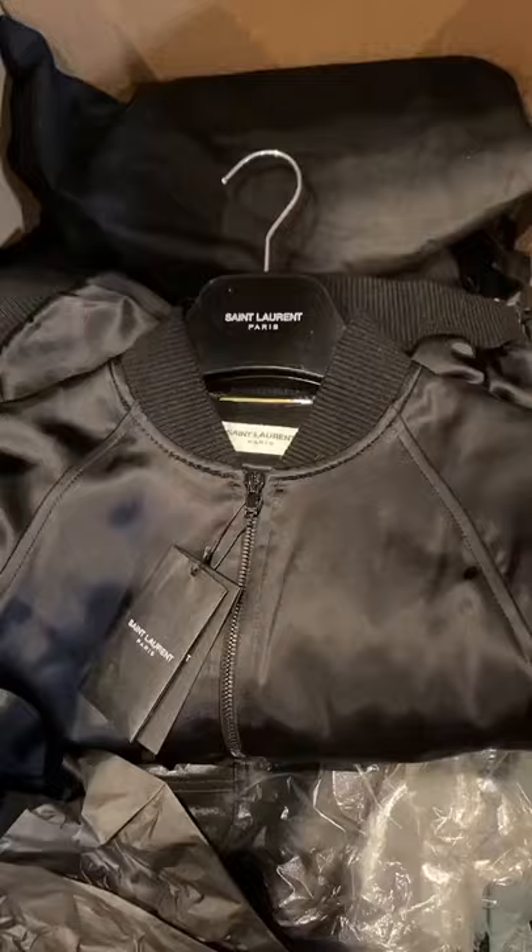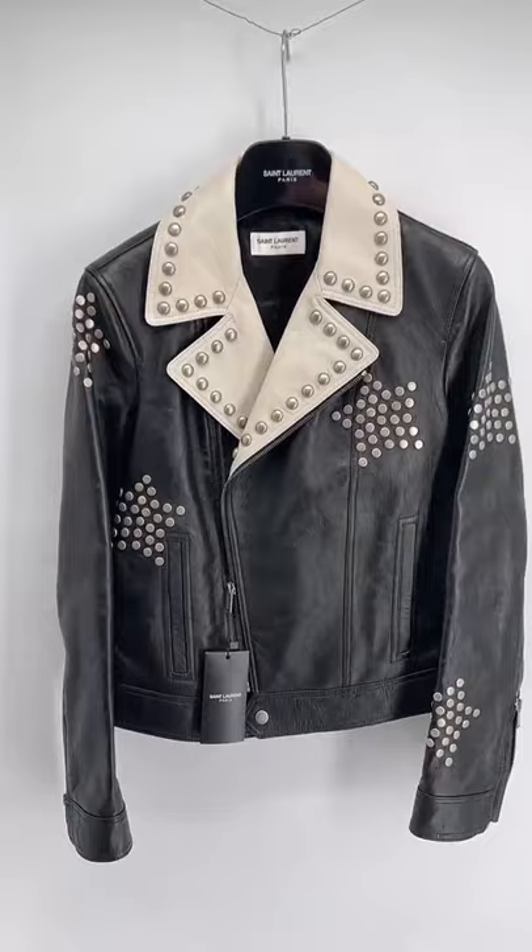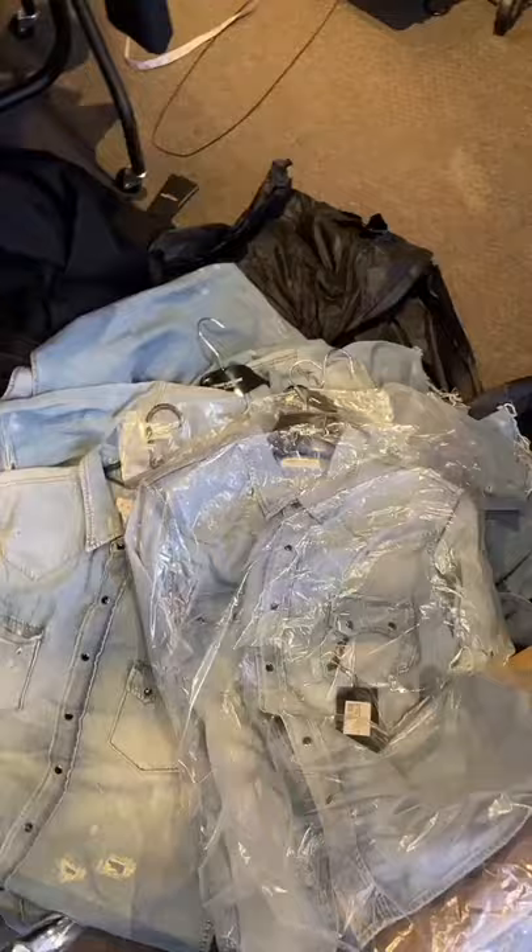We have a silk Saint Laurent teddy jacket which has the logo perfectly beaded on the back — it definitely needs a steam before it goes out. We've also got a women's biker jacket which retails for around $6,000, and a load of men's denim shirts.